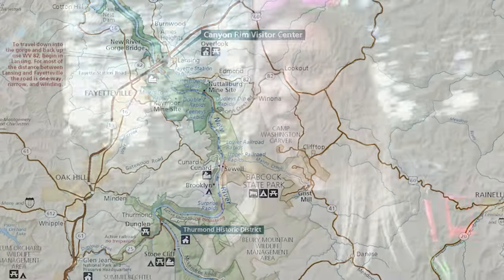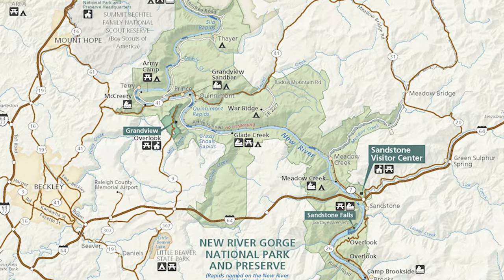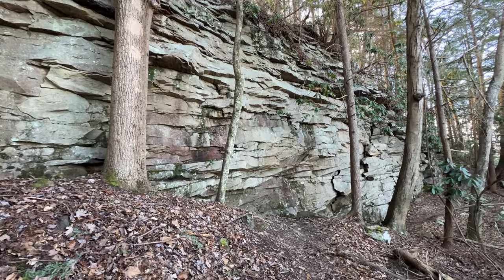A couple of nice things I've learned about this national park: number one, there's actually no entrance fee. Because the park is so spread out along different highways and roads, there's no specific entry gate where they could put a checkpoint. So anyone can come and explore here without a national park pass. There are a couple of visitor centers — one here at Grand View and one down by the Sandstone Falls boardwalk — where you can get information about the park.